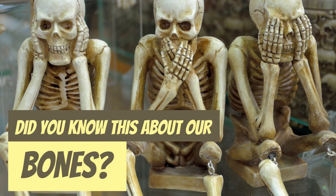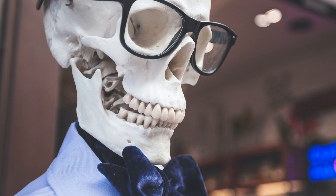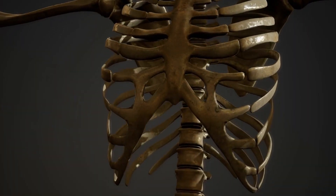Did you know this about our bones? The human skeleton is made up of 206 bones. The smallest bone in the human body is the stapes bone in the ear, which measures only 2–3 mm.